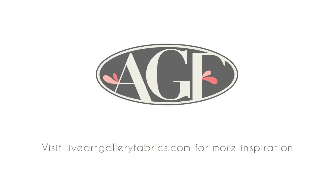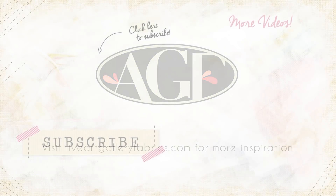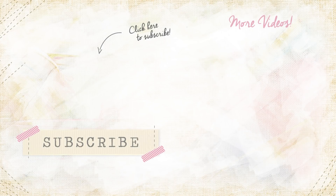Make sure to subscribe to our channel for fun fabric videos, sewing tutorials, and so much more. Love always from the AGF crew. We'll be right back.